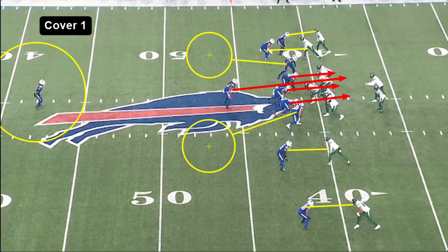Here we're seeing a Cover 1 variation with a simulated pressure. We have five guys on the line of scrimmage — two edge rushers and three down linemen. The two edge rushers actually drop out into some shallower zones while everyone else, except for the deep safety, is in man coverage. The deep safety is in a deep zone.